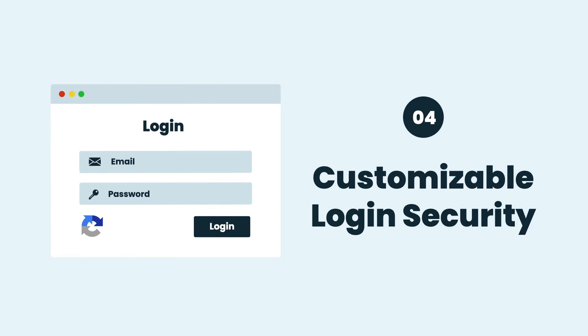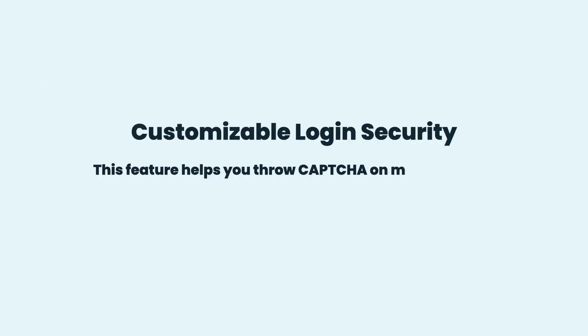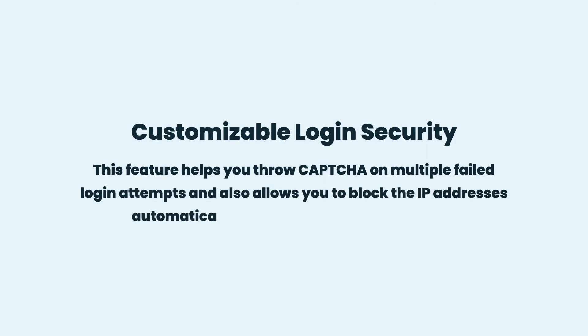Customizable Login Security: This feature helps you throw CAPTCHA on multiple failed login attempts and also allows you to block the IP addresses automatically based on the security settings.